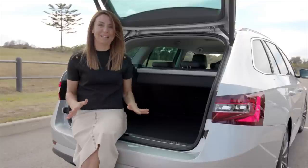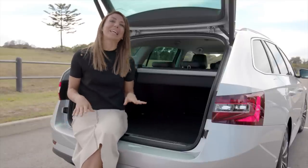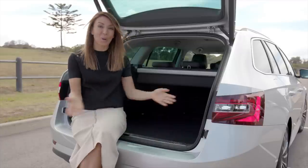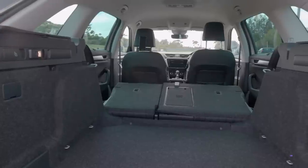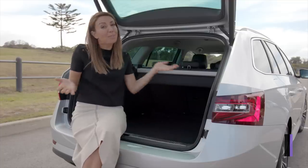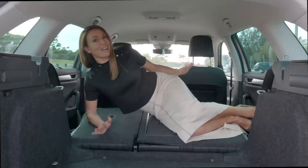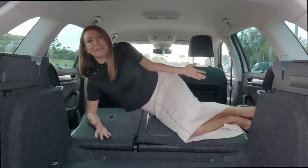But the reason we're all here is for the boot space, right? Because the Skoda Superb Wagon has a whopping 660 litres of boot space, which is more than most mid to large sized SUVs. So you'll get all of the size of an SUV boot but you won't get the bulk or the height. With all the seats down this space grows to 1950 litres, so you can literally pop a bed in here.